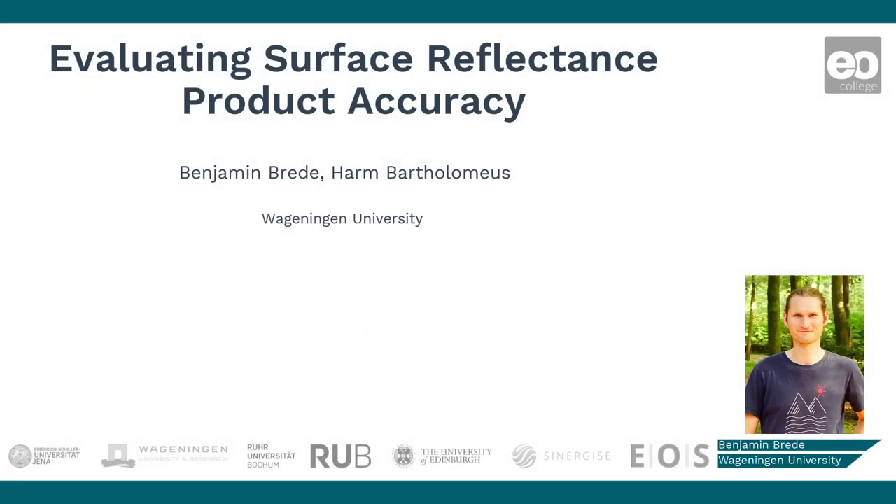As mentioned earlier, measuring radiative quantities is a rather difficult business. It becomes more complicated when it's done from a satellite moving at around 28,000 km per hour around the earth, and when the target is about 400 to 800 km below, with the dynamic atmosphere in between. This clip will give you an idea how we make sure that the surface reflectance is measured as correctly as possible.